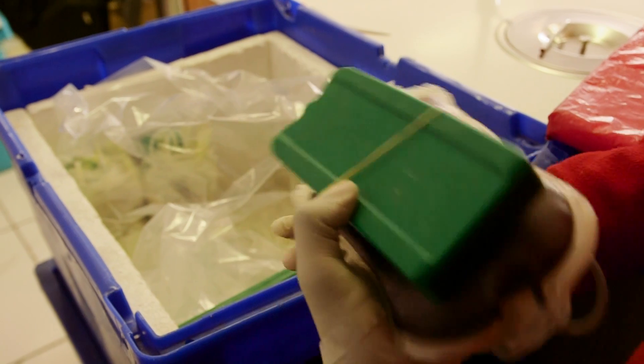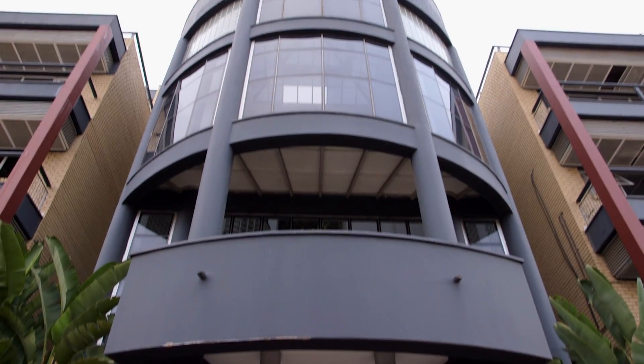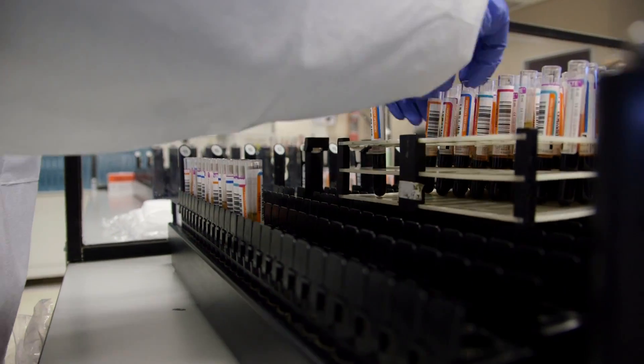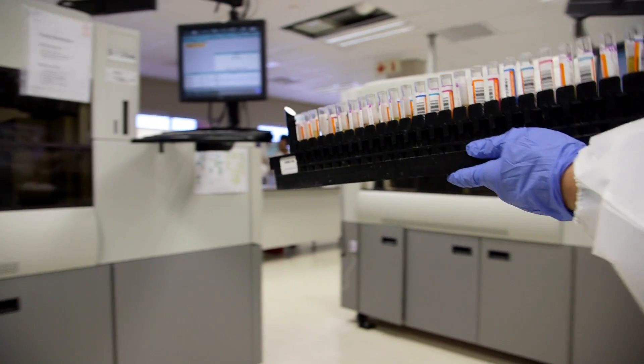Once the unit of blood is collected, it is put into a box that is temperature controlled, and is then transported in a temperature-controlled vehicle to our testing labs. The little vials of blood that are taken go to our testing department, and the unit of blood goes to our processing department for the next step of processing and testing.